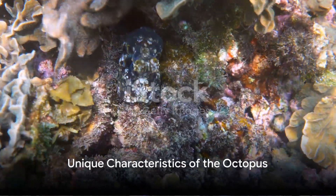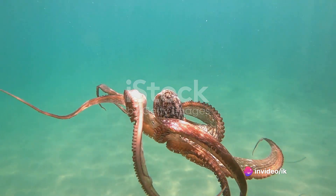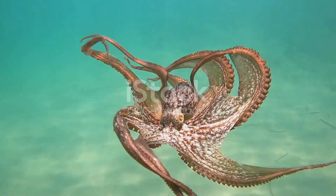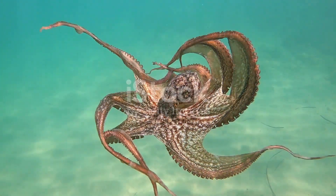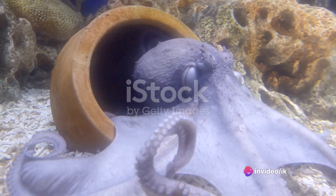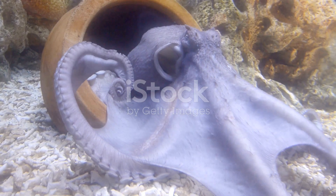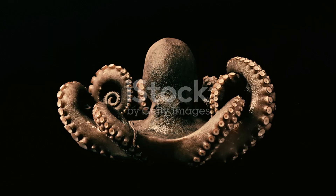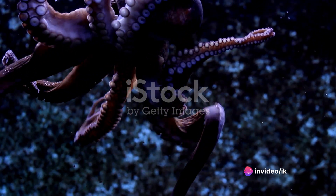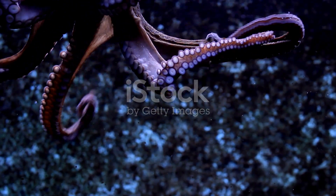The octopus is not just another sea creature — it's a bundle of surprises. One of the most fascinating aspects is its anatomical structure. This marine marvel boasts three hearts: two pump blood to the gills, while the third circulates it to the rest of the body. When the octopus swims, the heart that delivers blood to the body stops beating, which is why these creatures prefer to crawl rather than swim. And an octopus has nine brains — the central brain controls the nervous system, while each of its eight arms has a mini brain that allows it to act independently.